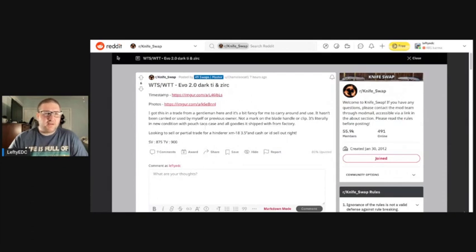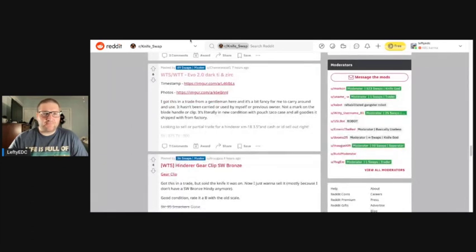Blade Forums I don't use that much, but a lot of people do and it's a good tool. I usually only go there when actively looking for a specific knife rather than just browsing, because it's a bit frustrating to navigate on your phone — on a laptop it might be better.